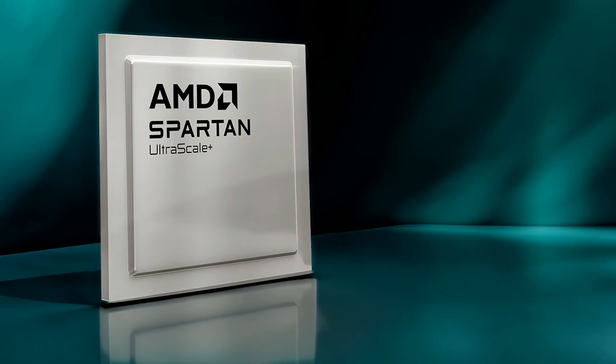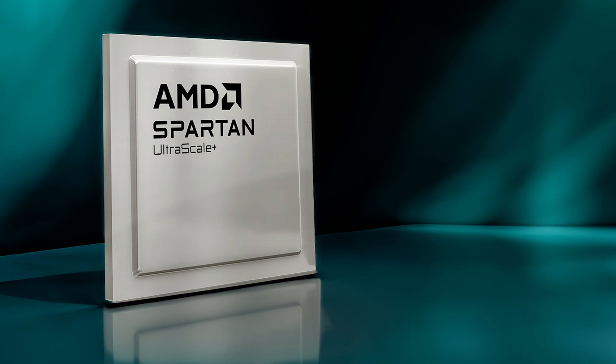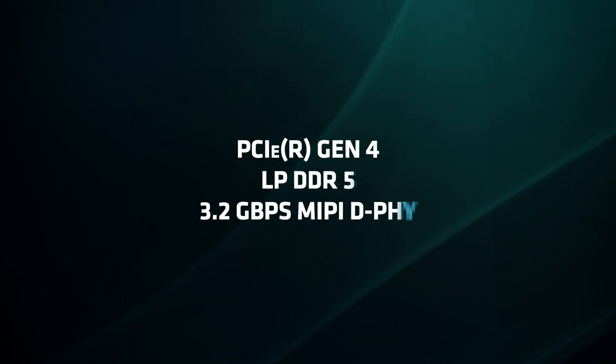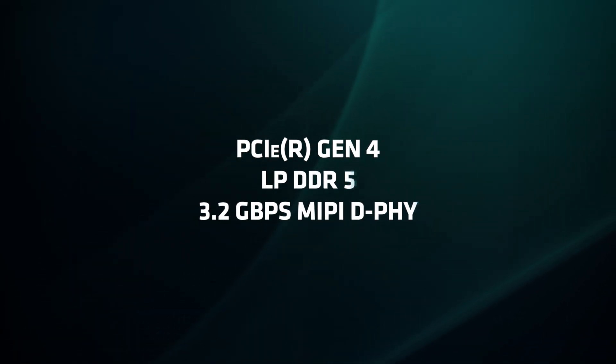The Spartan UltraScale+ family is the newest addition to our cost-optimized portfolio. It offers efficient and flexible programmable logic for size, power, and cost-constrained applications and those needing secure connectivity. It supports PCI Express Gen 4, LPDDR5, and 3.2 gigabit per second MIPI D-PHY, and delivers state-of-the-art security features to protect your design and help prevent system tampering.